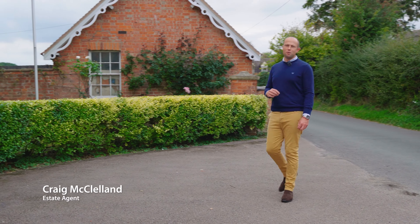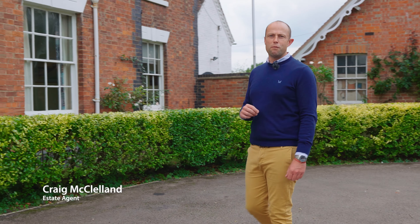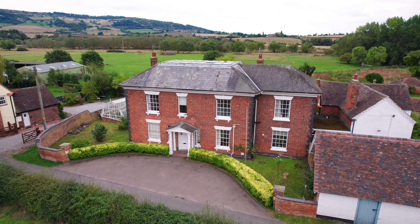Nestled at the foot of Breeden Hill and the bend of the River Avon in the picturesque village of Burlingham, welcome to the Grange.